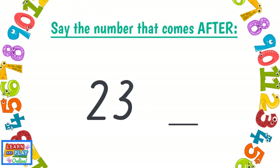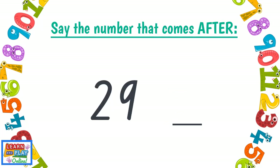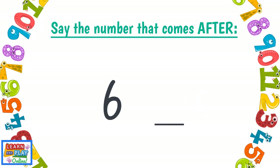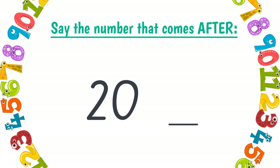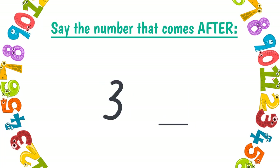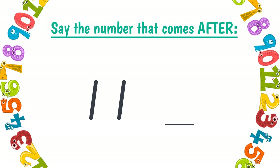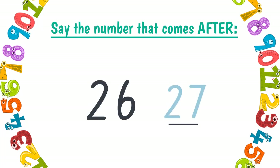Say the number that comes after: 23, 24, 1, 2, 29, 30, 6, 7, 20, 21, 17, 18, 3, 4, 13, 14, 11, 12, 26, 27.